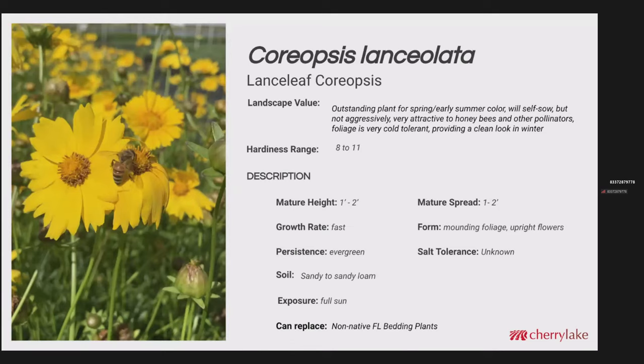Coreopsis lanceolata is the lanceleaf coreopsis — a great plant for spring and early summer. It will self-sow, but not super aggressively. We found this can actually be mowed back to about 5 inches and it will come back up in a few weeks and get into another bloom cycle. Hardiness range here is 8 to 11. Mature height is 1 to 2 feet, mature spread about the same. It's a fast grower. The foliage is kind of mounding down low and the flowers are upright. It can stay evergreen in the winter if we don't get too cold or heavy frost. This would be a good replacement for any non-native Florida bedding plants.